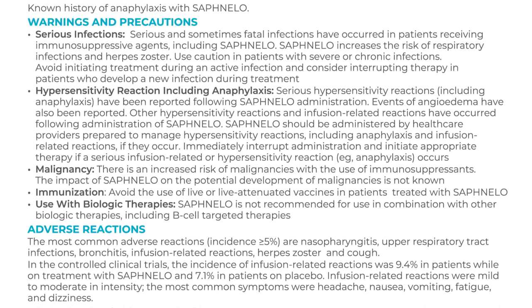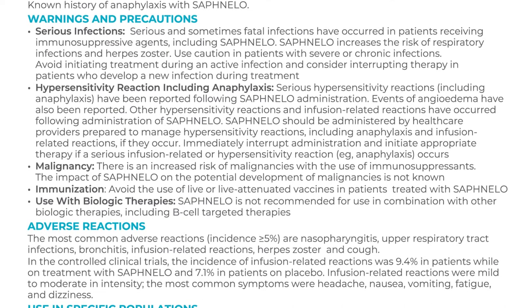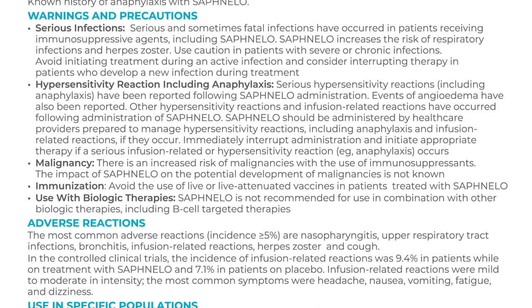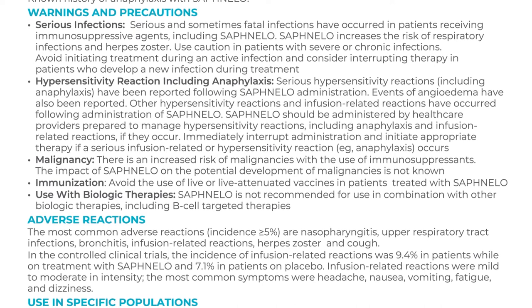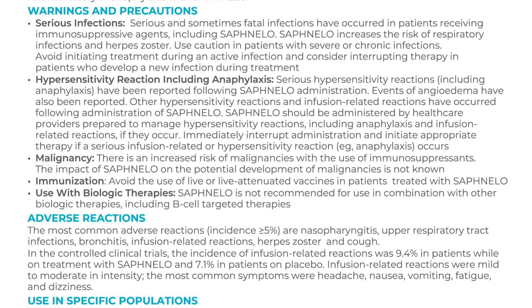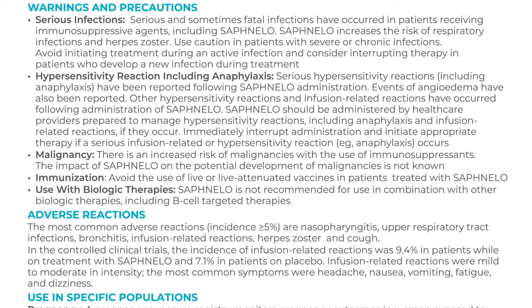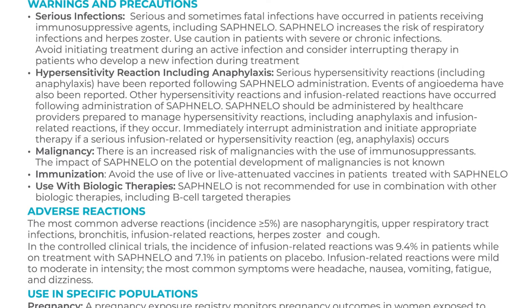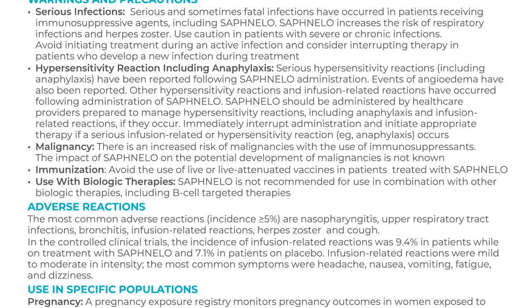Malignancy: There is an increased risk of malignancies with the use of immunosuppressants. The impact of Safnello on the potential development of malignancies is not known. Immunization: Avoid the use of live or live attenuated vaccines in patients treated with Safnello. Use with biologic therapies: Safnello is not recommended for use in combination with other biologic therapies including B-cell targeted therapies.